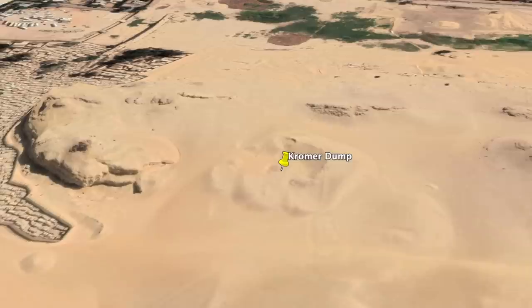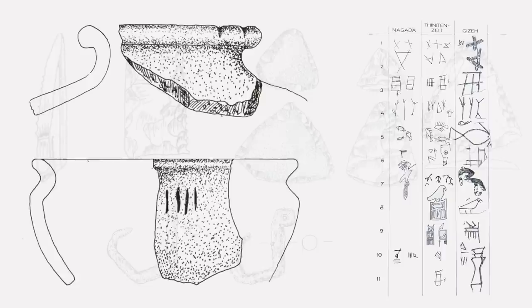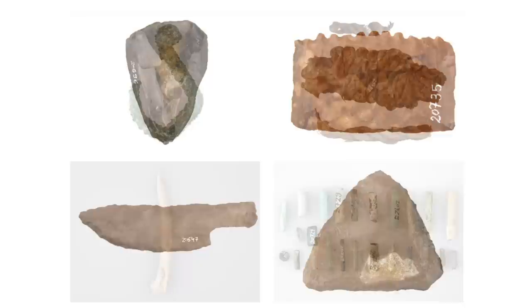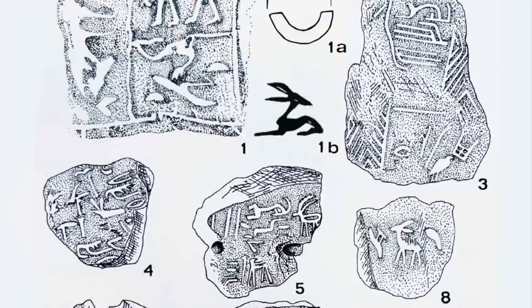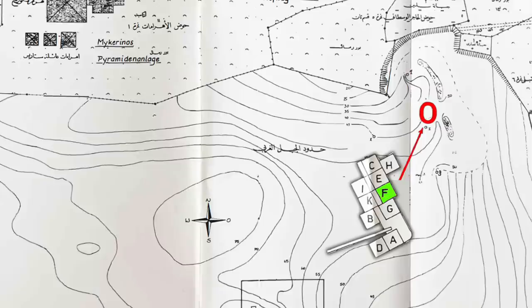Whilst Chroma believed the dump was created in the Fourth Dynasty, he also believed the finds inside came from a settlement near the pyramids that was active much earlier. Ceramic pieces show strong echoes of scratch marks seen in pottery from both pre-dynastic Naqada II and early dynastic cultures. Stone knives and objects like fishing hooks and triangular scrapers also hark back to an earlier time. However, Chroma himself notes these specific objects can't be used as proof, as they occur almost unchanged into the Old Kingdom. But then we have clay sealings displaying animal figures and a rolling seal of wood that Chroma firmly dates to the Thinite period — the early dynastic.